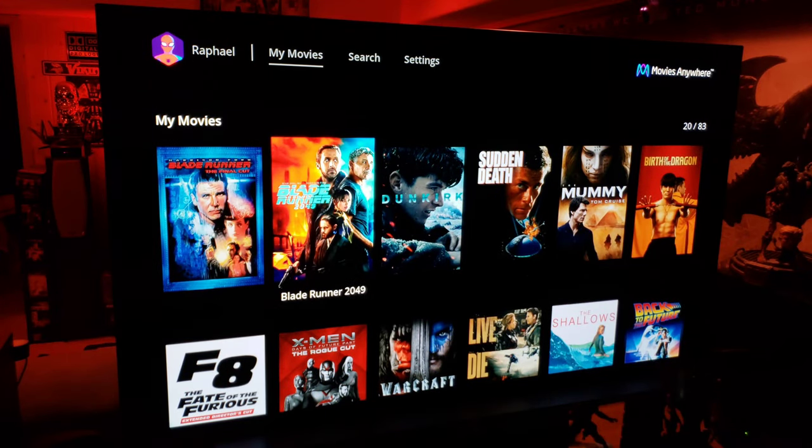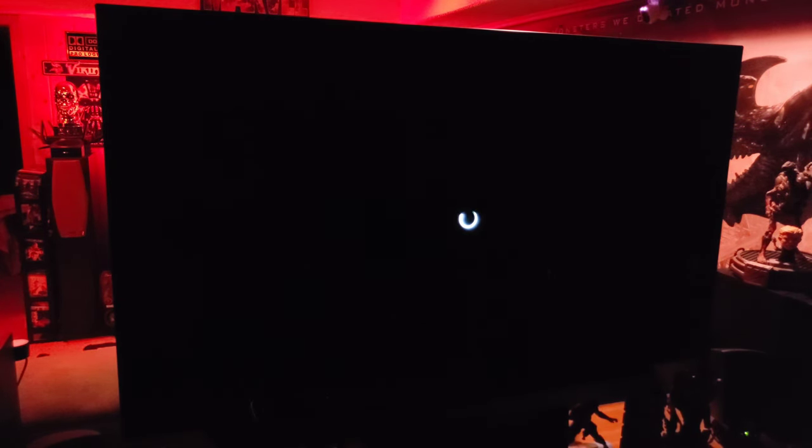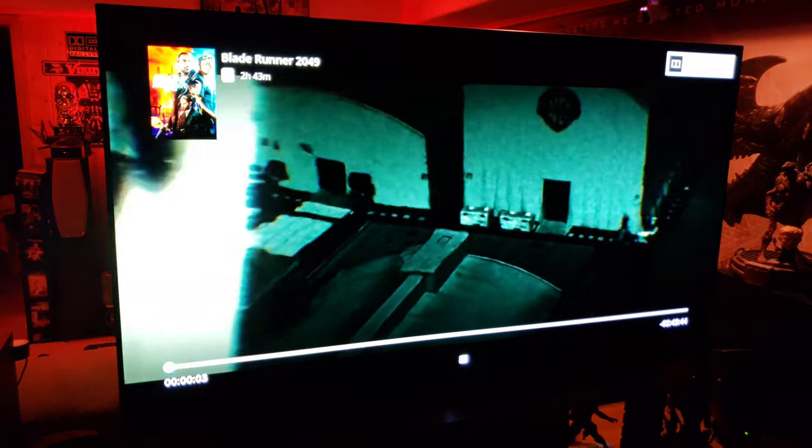Let's check out Blade Runner. This one's 4K Dolby Vision Dolby Atmos sound — fan-freaking-tastic. Let's go ahead and click on this. This is one of the better apps to use guys — look at that top right corner: Dolby Vision, Dolby Atmos sound. How sweet.